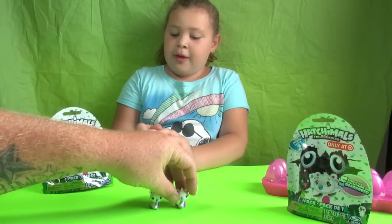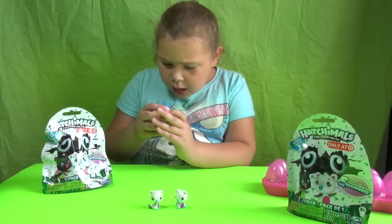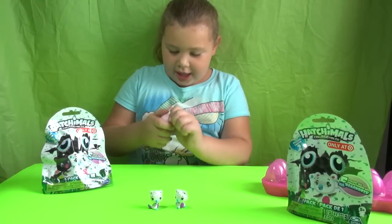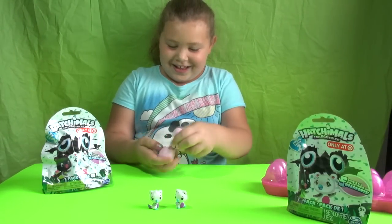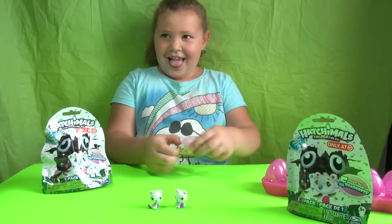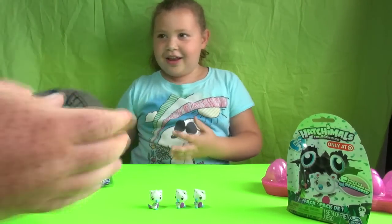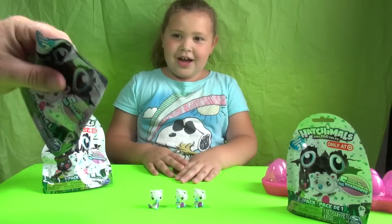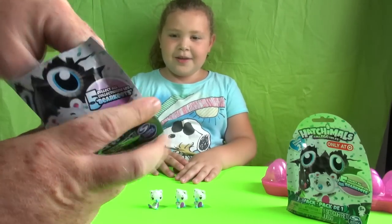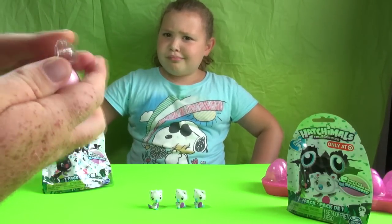I hope all of them aren't the same. Maybe pink with white spots. Oh my gosh, it's a different one — it's actually a white one. It's another white one. They're all going to be white. What are the odds? This is unbelievable. We're going to have to have a talk, because I think they only made them all white for us. And then Kinsley over at Kinsley's World, she had the pink ones.